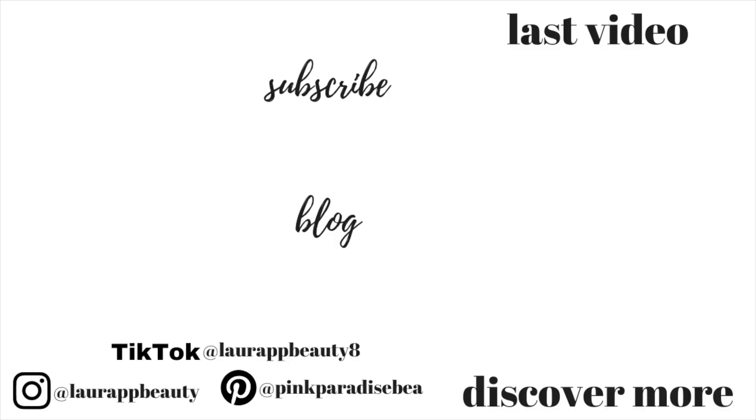Thank you so much for watching. I really hope you enjoyed this video. Let me know in the comments below what was your favourite outfit, and if you've bought any of these pieces yourself don't forget to subscribe if you're new. I'd love to have you as part of the community and I will look forward to seeing you in my next video. Take care guys, bye!